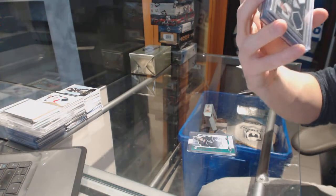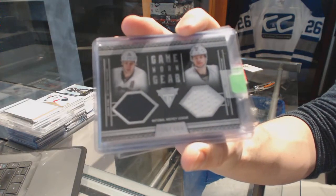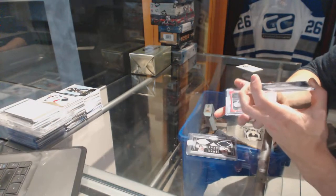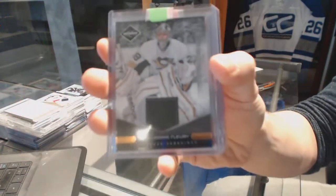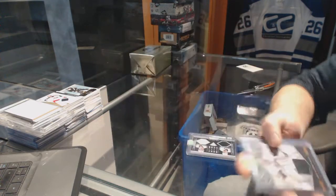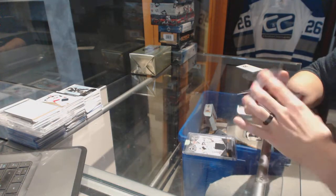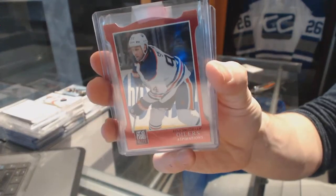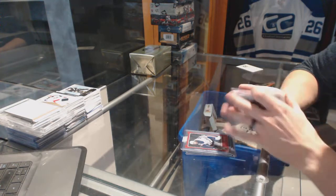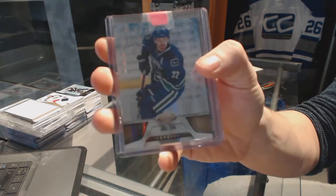We've got an 11-12 Titanium Game Gear dual jersey number 300 for the Pittsburgh Penguins — Jordan Staal and Tyler Kennedy. We've got an 11-12 Limited jersey number 99 for the Pittsburgh Penguins — Marc-Andre Fleury. We've got an 11-12 Elite Aspirations die cut for the Edmonton Oilers — Ryan Smith. We've got an 11-12 Certified Mirror Gold numbered 1 of 25 for the Vancouver Canucks — Daniel Sedin.